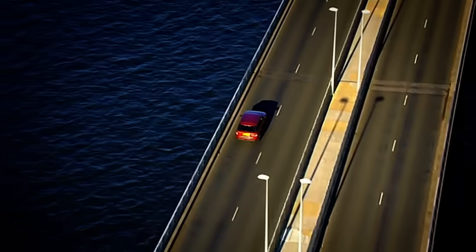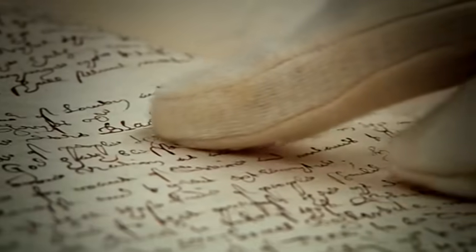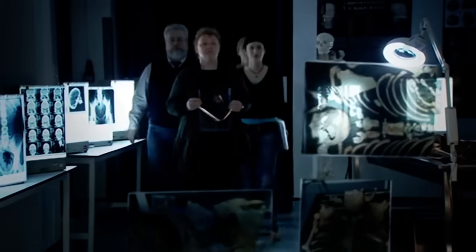The investigation unearths evidence from the 13th century that will challenge the view of Britain's ethnic past. It's amazing — it's what gets scientists excited. Is this skeleton irrefutable proof of an African presence in medieval England? And if so, who is he?